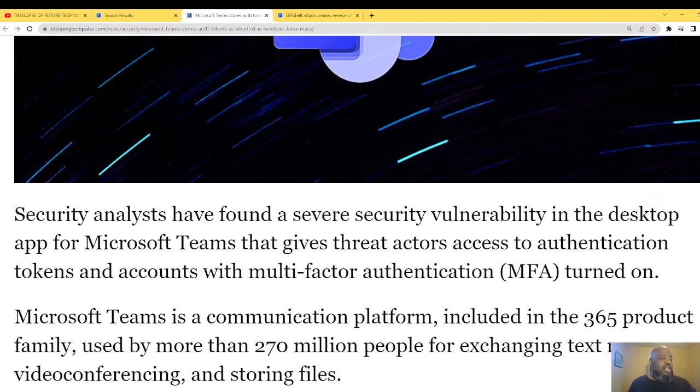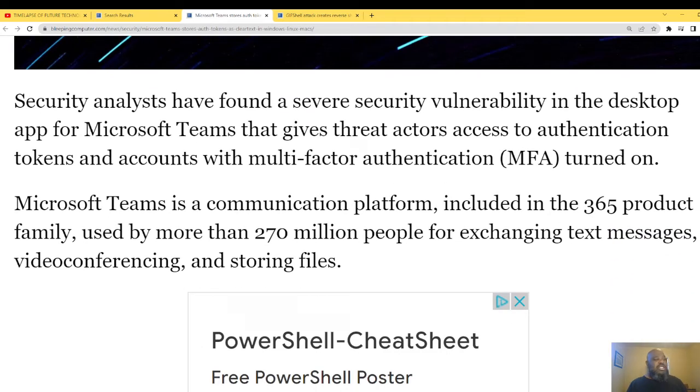Threat actors get access to authentication tokens and accounts even with MFA turned on. That means MFA is definitely not a silver bullet — there are ways to get around it because you have the passwords in the clear. Microsoft Teams is a communication platform included in the Microsoft 365 product family.